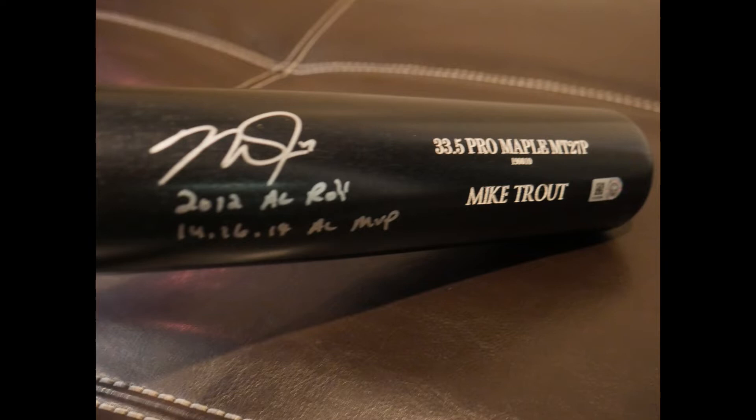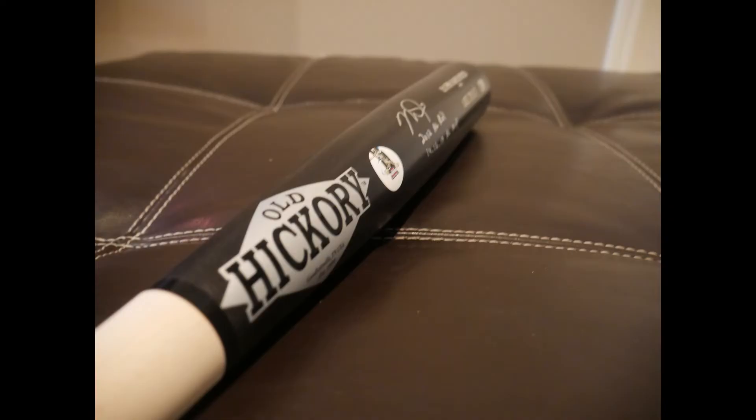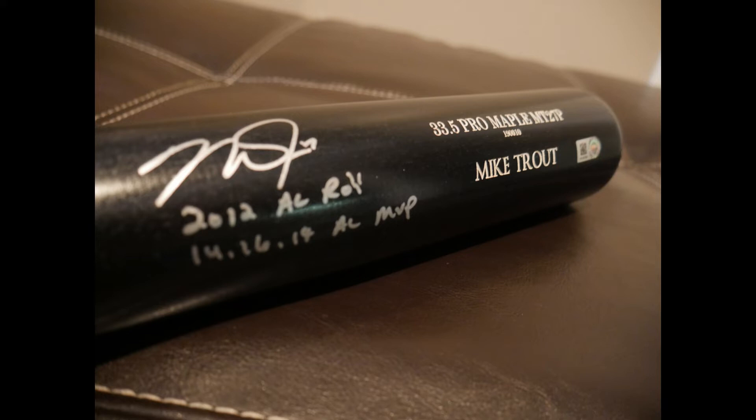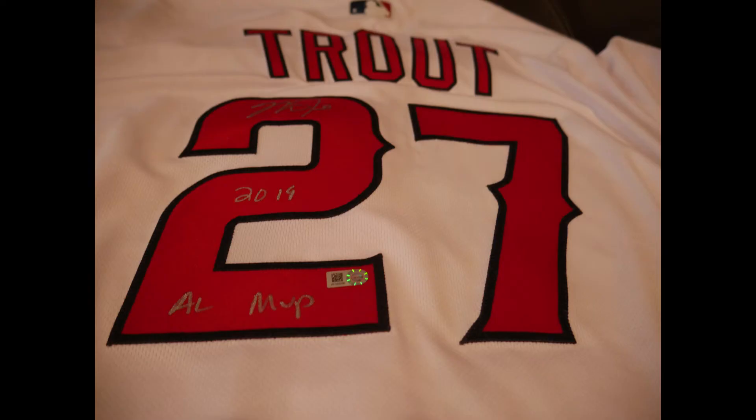First off, let's talk about this bat. Trout bats are always these hickory model bats — really cool, these are the model bats that he uses. This one has a bunch of different descriptions: the Rookie of the Year and his three MVPs, including the recent one in 2019. The silver pen just really flows well on these and I've never had one of these turn out badly, so I'm really happy with how this one turned out.